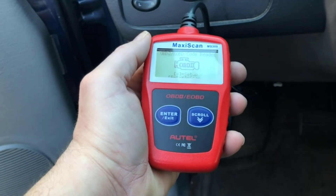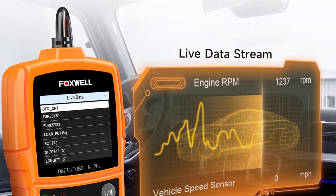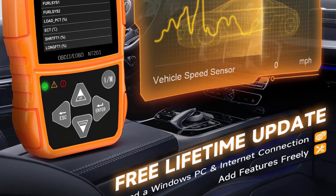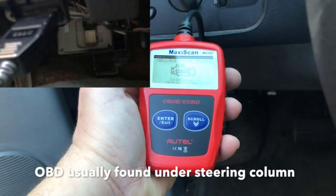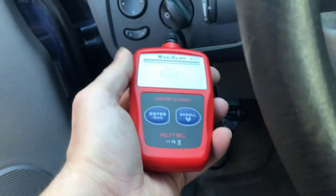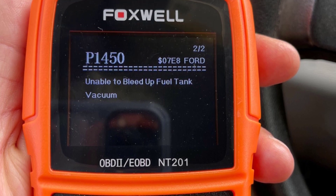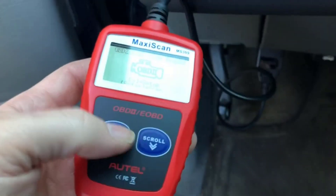Its universal compatibility ensures it works seamlessly with OBD-II-compliant vehicles, regardless of make or model. Gone are the days of expensive dealership visits for basic diagnostics. The Auto saves you time and money by enabling you to pinpoint issues before they escalate. Armed with this information, you can make informed decisions about repairs or maintenance, ensuring your vehicle runs smoothly and efficiently. Say hello to hassle-free diagnostics with the Auto — your trusted partner for a healthier car.